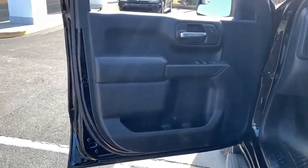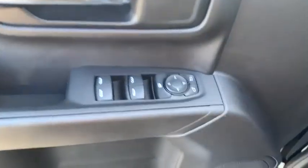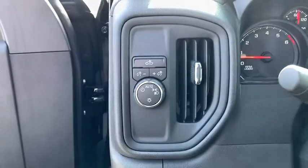This vehicle has less than 100 miles. Here are some of this vehicle's great options: traction control, remote engine start, dual airbags, power steering, alloy wheels, floor mats, four-wheel disc brakes.